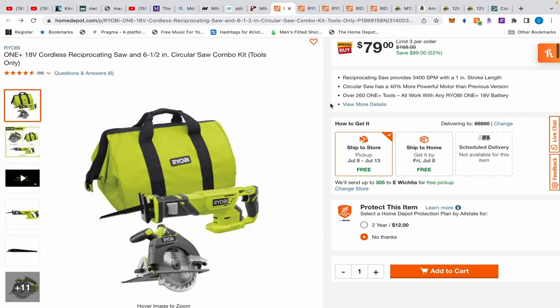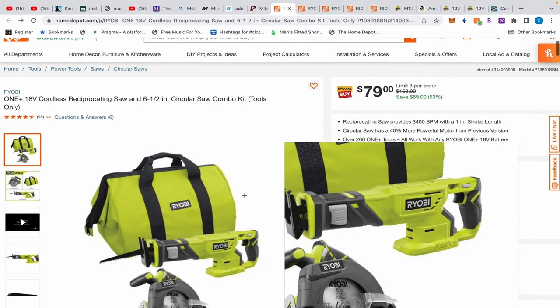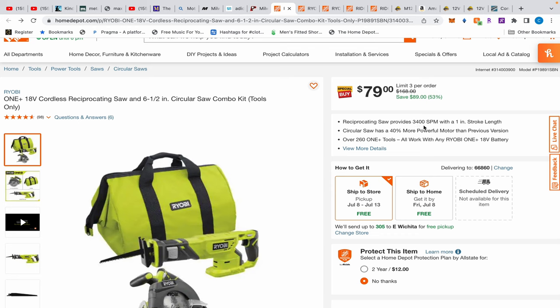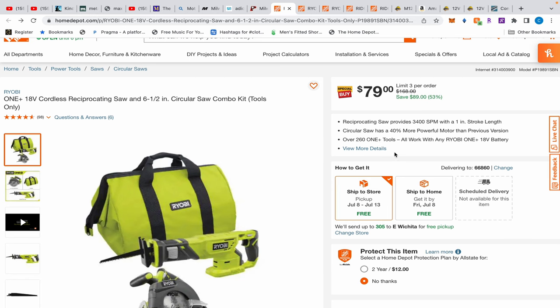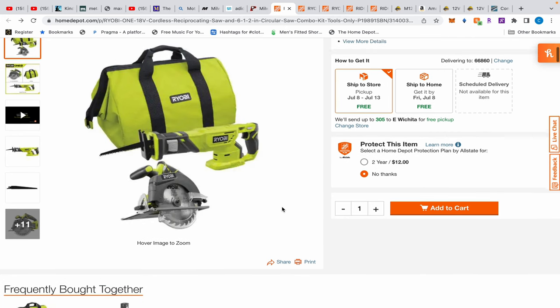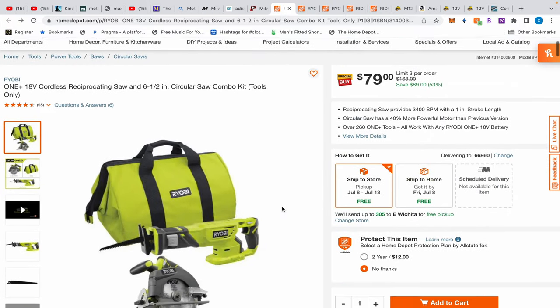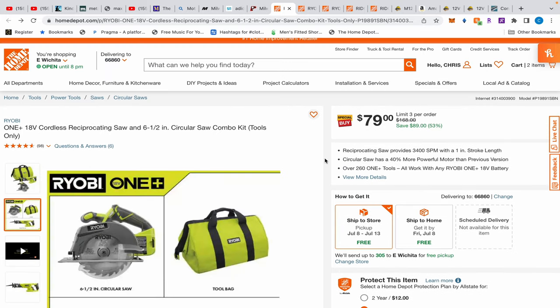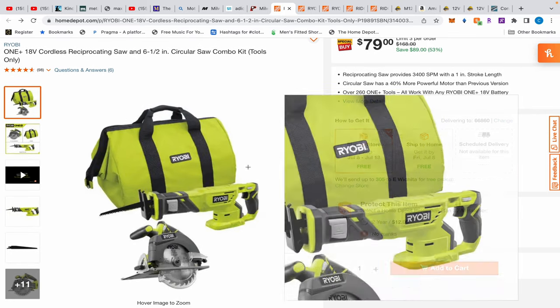First up we have this Ryobi combo kit — a reciprocating saw and a six-and-a-half inch circular saw. The reciprocating saw has an impressive 3,400 strokes per minute; usually you see around 3,000 on higher end models, but it only has a one-inch stroke. Metabo has a one-and-a-quarter inch — the longer the stroke the better to cut. But $79 for both, though it doesn't come with a battery.